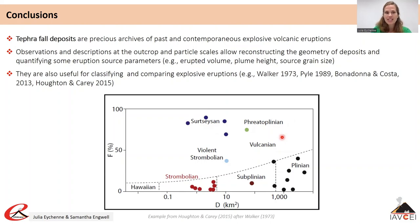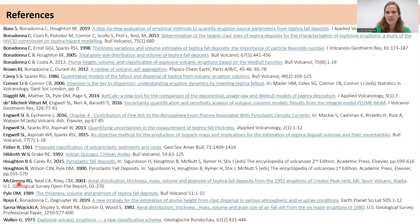We finish this e-volcano lecture here. We hope that you have enjoyed it. You can find references on the last slide that we invite you to check for further information, and we also invite you to check the other e-volcano lectures on the platform and the next ones to come.